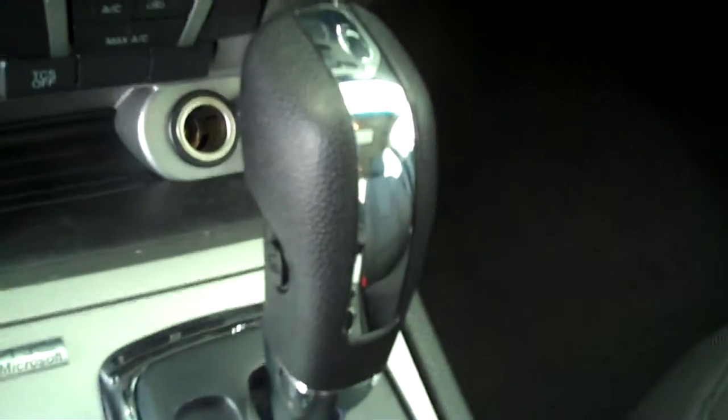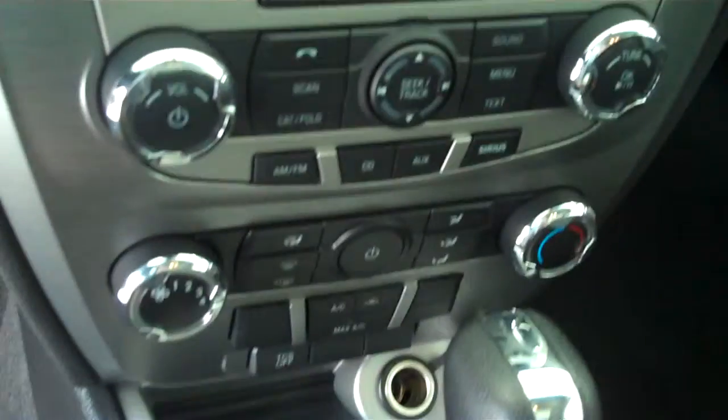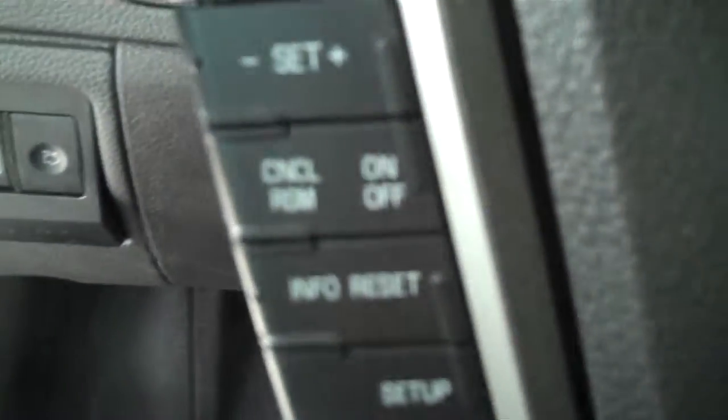It has automatic transmission shifters on the console, has AM FM stereo radio with CD, has both heating and air conditioning, has volume control for the stereo on the steering wheel, has cruise control.